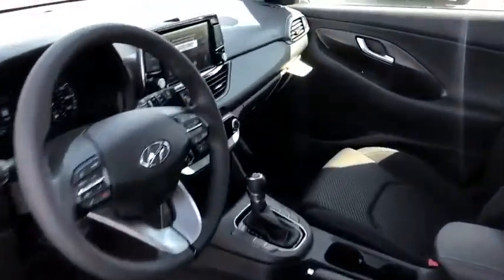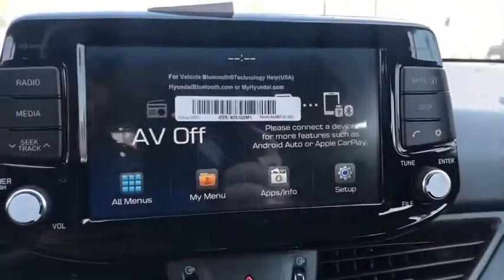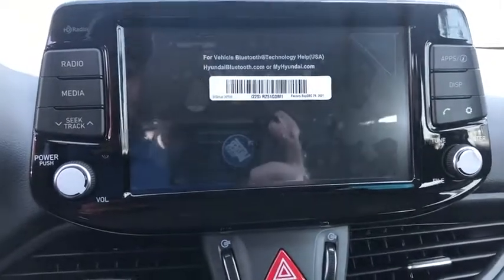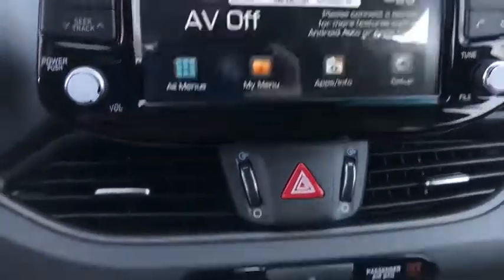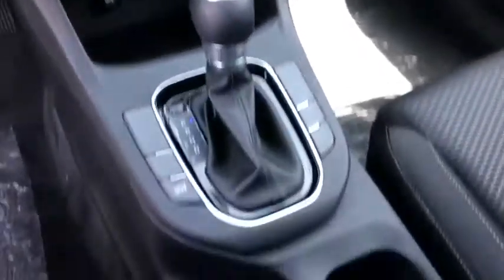Tachometer, panic alarm, overhead console, carpeted floor mats, remote keyless entry, brake assist, rear window wiper, driver vanity mirror, tilt steering wheel. A vehicle like this doesn't come along every day. Come in and get it before someone else does.